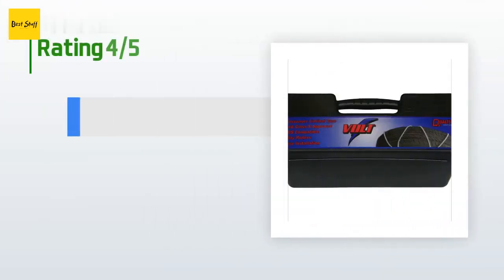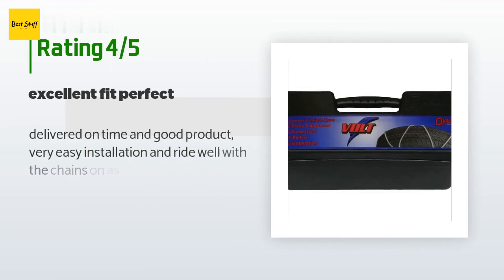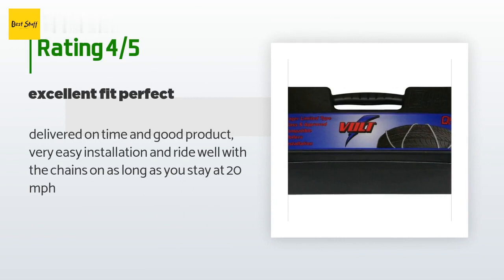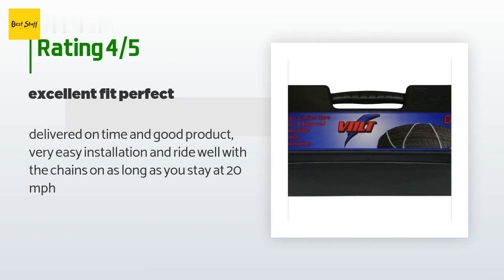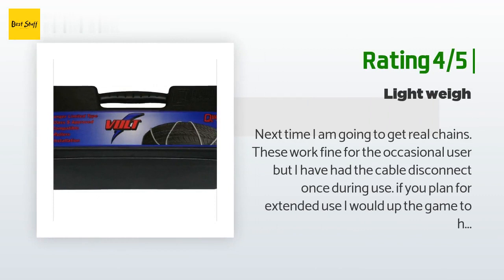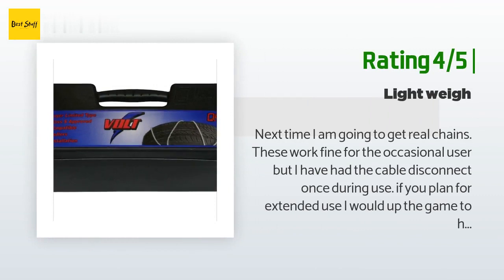This product is rated 4.1 stars from 10 customer reviews. A customer said: "Delivered on time and good product. Very easy installation and rides well with the chains on as long as you stay at 20 miles per hour." Another happy customer said: "Next time I am going to get real chains. These work fine for the occasional user, but I have had the cable disconnect once during use. If you plan for extended use, I would upgrade to heavy duty chains."